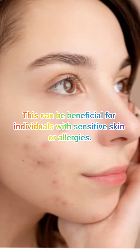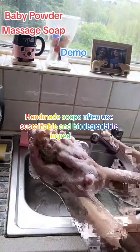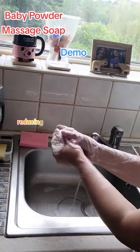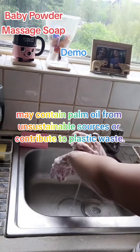This can be beneficial for individuals with sensitive skin or allergies. Environmental impact: handmade soaps often use sustainable and biodegradable ingredients, reducing the environmental impact compared to mass-produced soaps that may contain palm oil from unsustainable sources or contribute to plastic waste.